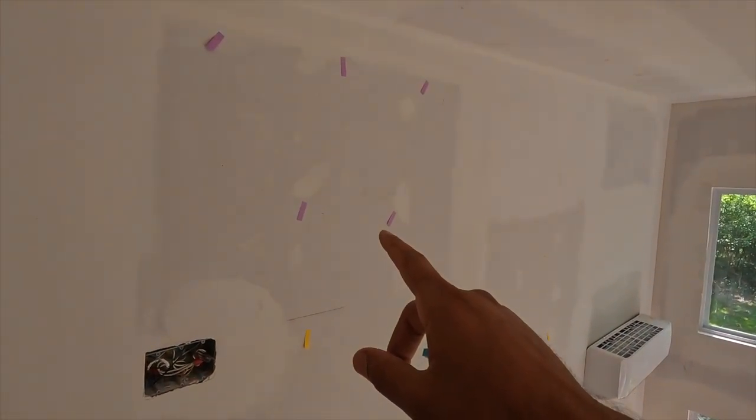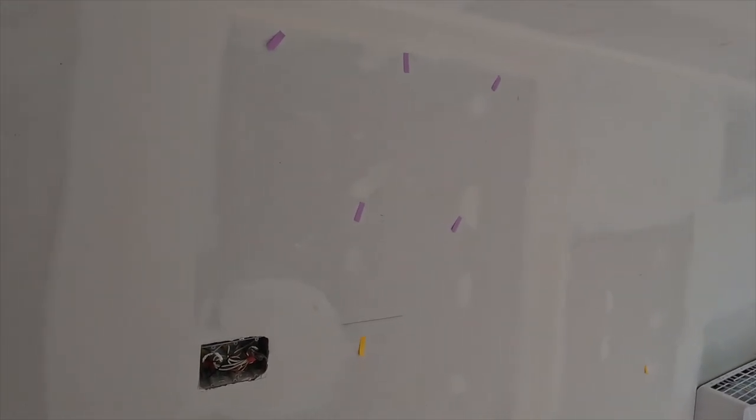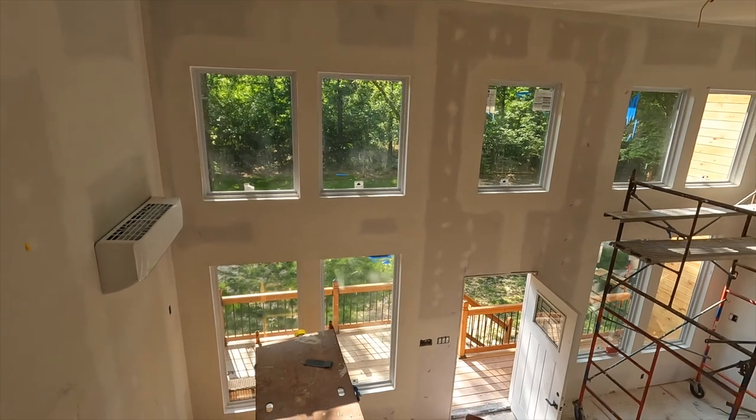I thought I only had to use maybe 10 of these little sticky notes, but let me show you guys the bottom.